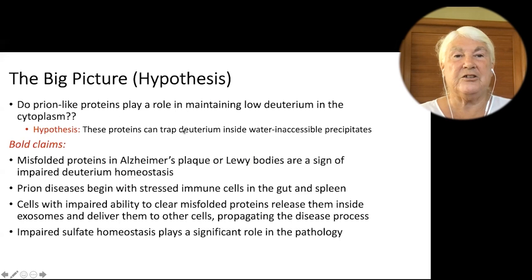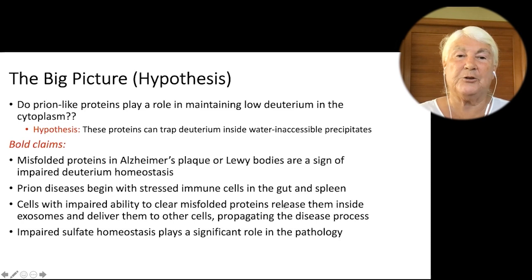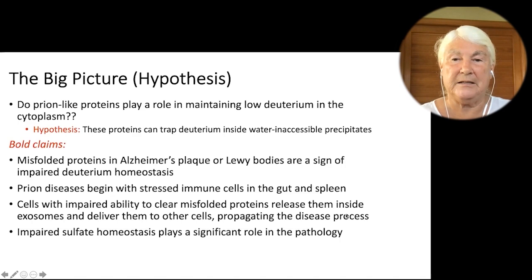The big picture: do prion-like proteins play a role in maintaining low deuterium in the cytoplasm? My hypothesis is that they can trap deuterium inside water-inaccessible precipitates. Misfolded proteins in Alzheimer's plaque or Lewy bodies are a sign of impaired deuterium homeostasis. Prion diseases begin with stressed immune cells in the gut and spleen. Cells with impaired ability to clear misfolded proteins release them inside exosomes and deliver them to other cells, propagating the disease. Impaired sulfate homeostasis plays a significant role.